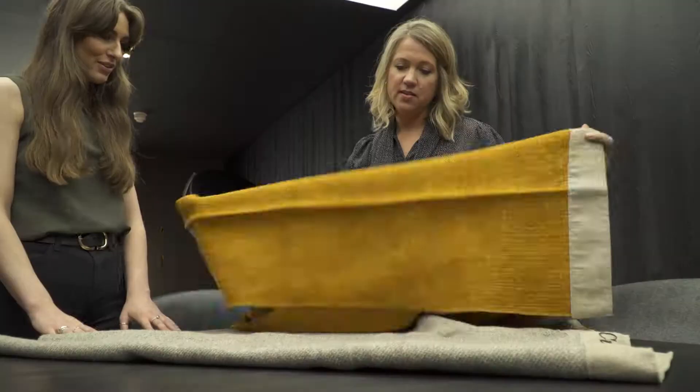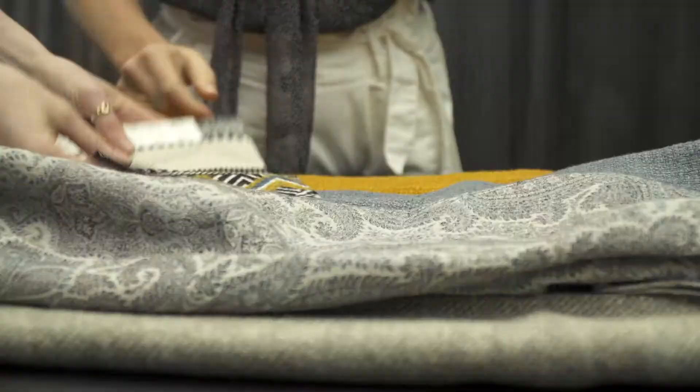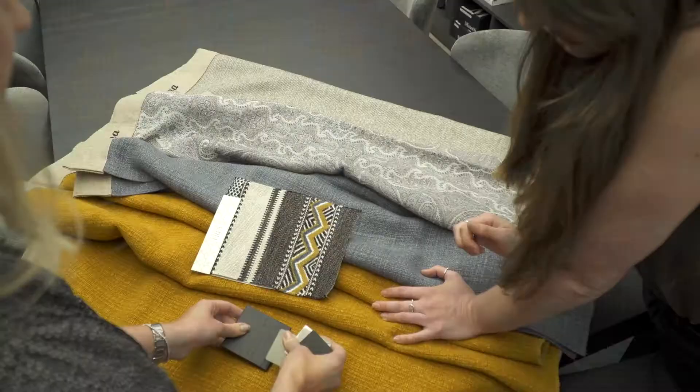We've got some quite low-key colours, some splashes of ochre, and mixing a few patterns. I love mixing patterns and textures together.